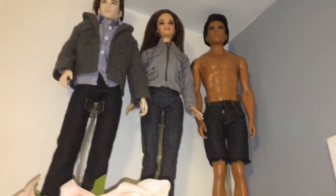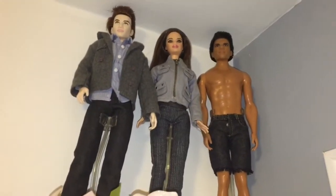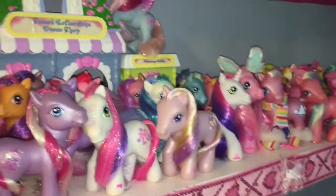I almost completely forgot about these dolls up on my pink shelf — these are Edward, Bella, and Jacob from the Twilight Barbie Pink Label Series.